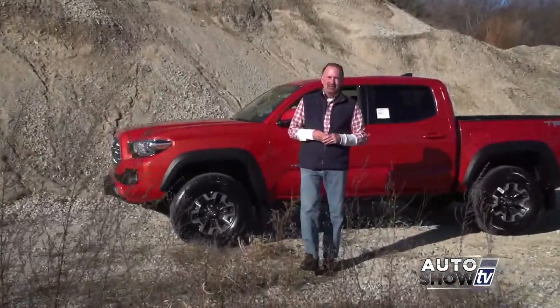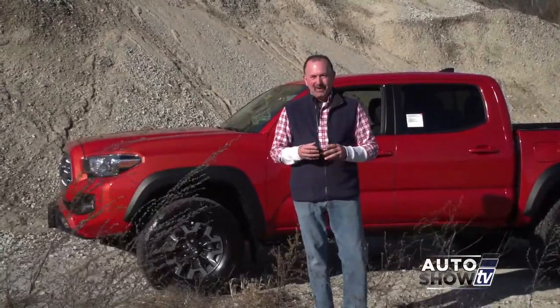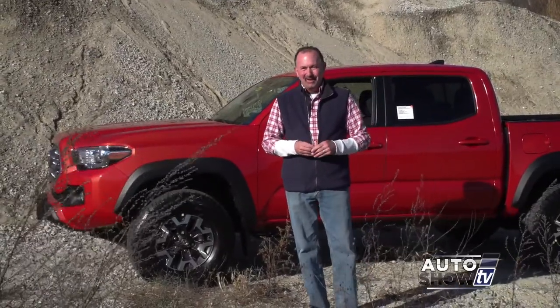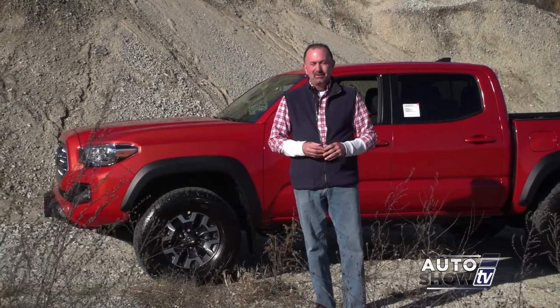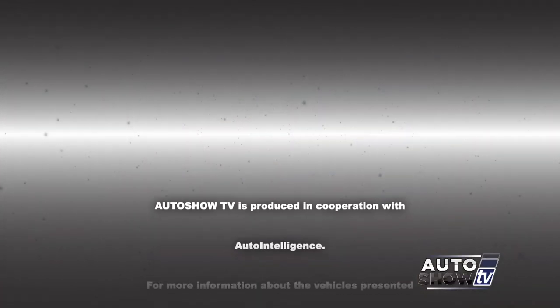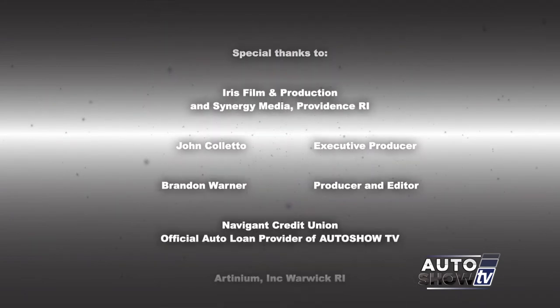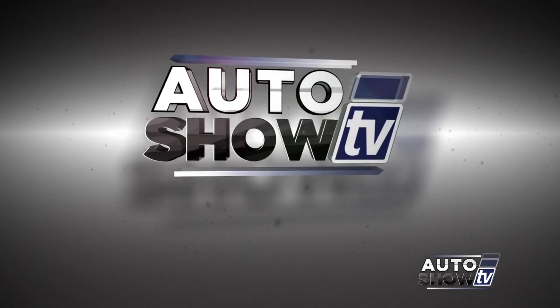That'll wrap up this week's Auto Show TV. Thanks to Dave Donfro and the gang at Colonial Toyota for letting us take the new 2016 Toyota Tacoma for a test drive. Hey, it's the holiday season — be especially careful on the roadways. Don't drink and drive, and don't text and drive. This has been Auto Show TV, produced in cooperation with Auto Intelligence. Thanks to our participating dealers and sponsors.